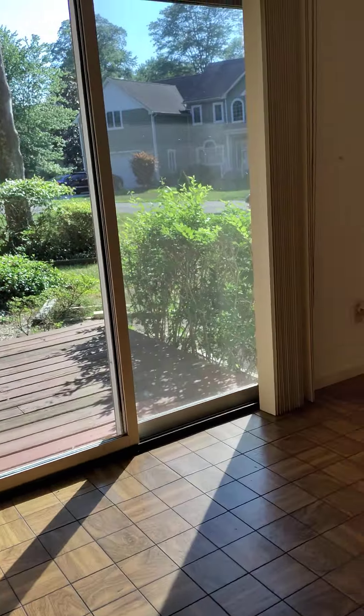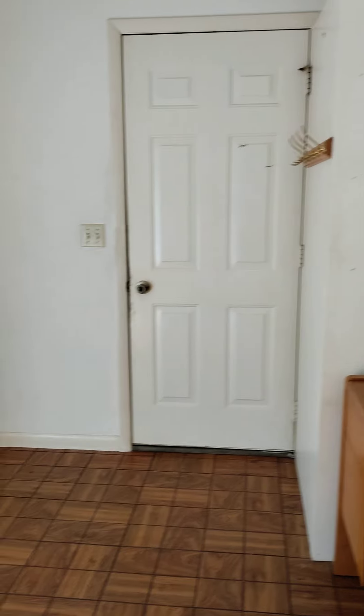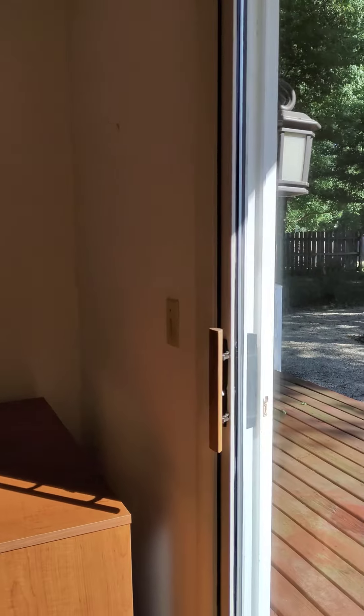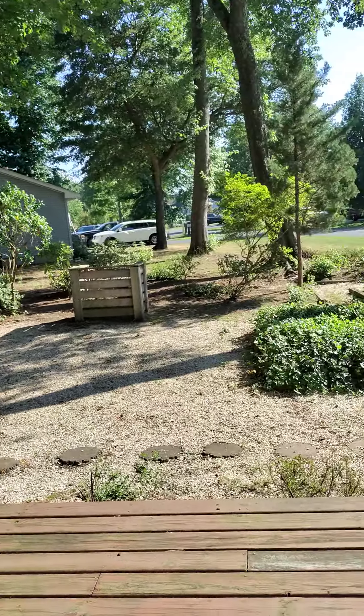When you come in, this doorway right here leads out to the garage, which we'll go check out in a second. So this is like a mudroom slash — it looks like they may have been using it as an office. This could be a secondary living space, not very big. And then this is the slider glass door, which is showing its age and doesn't open very easily.